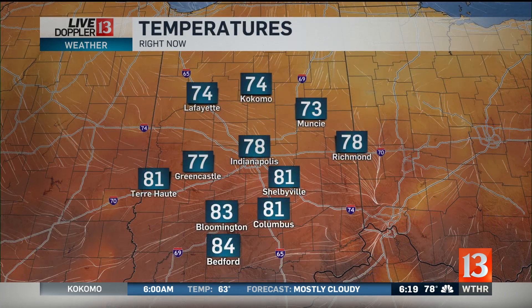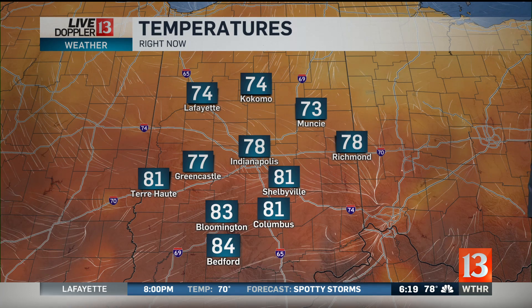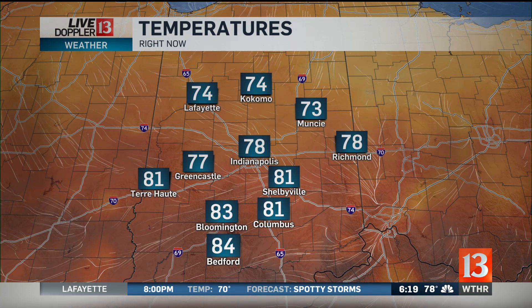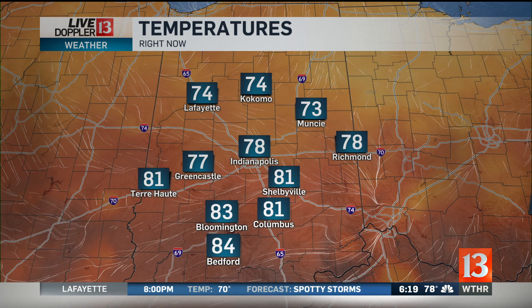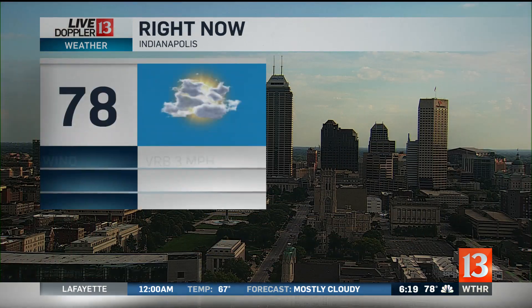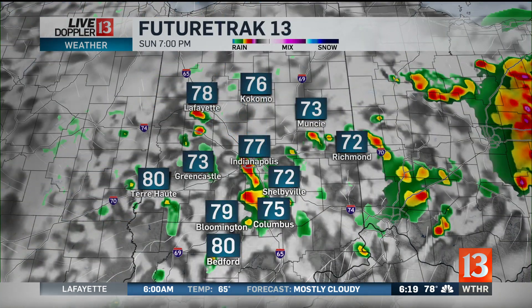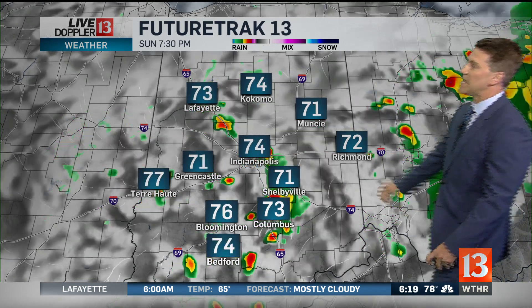What we see this afternoon and evening will be on the spotty side. 78 in Indy, 83 in Bloomington, 84 in Bedford, and 81 right now in Terre Haute. Here's the breakdown for downtown — a little partial sunshine, 78 with a dew point of 64. Not impressive humidity, and it'll certainly get better as we move through the days ahead.